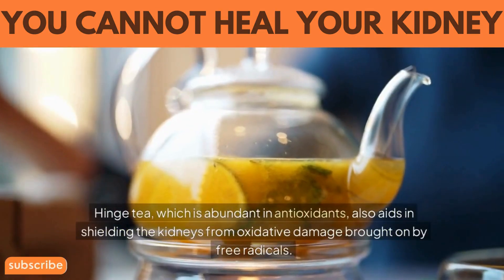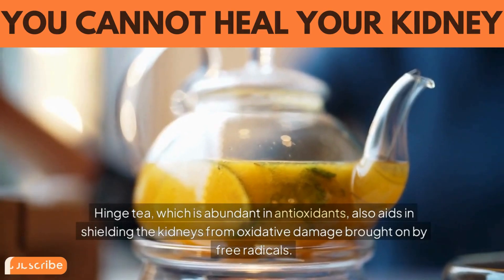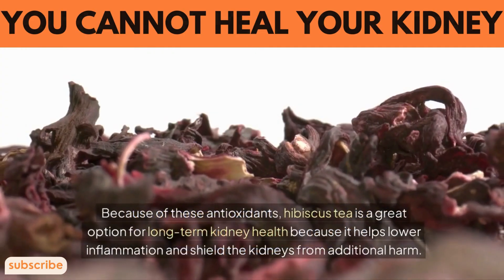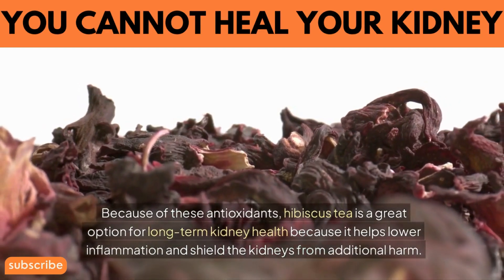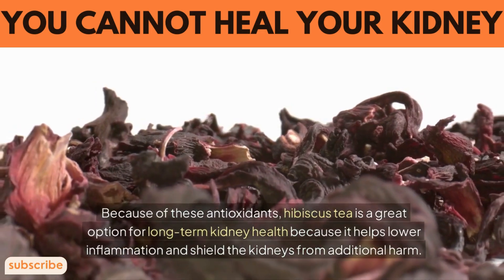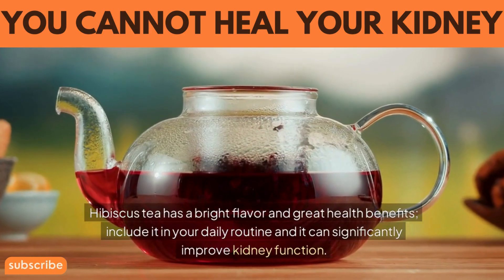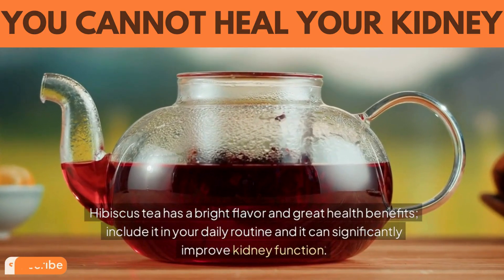Hibiscus tea, which is abundant in antioxidants, also aids in shielding the kidneys from oxidative damage brought on by free radicals. Because of these antioxidants, hibiscus tea is a great option for long-term kidney health, as it helps lower inflammation and shield the kidneys from additional harm. Hibiscus tea has a bright flavor and great health benefits — include it in your daily routine and it can significantly improve kidney function.